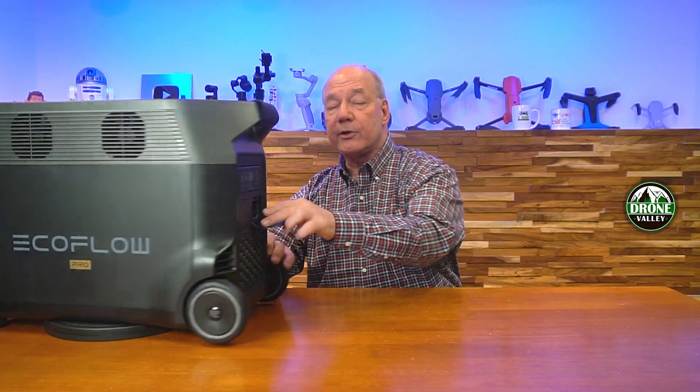This product is huge. It has an internal capacity of 3600 watt hours, which is more than enough power to charge and operate all of your thirsty portable devices for days on end. And the best part is, I can triple that capacity by simply plugging in two companion batteries from EcoFlow on either side of it, and I've got three times the power.